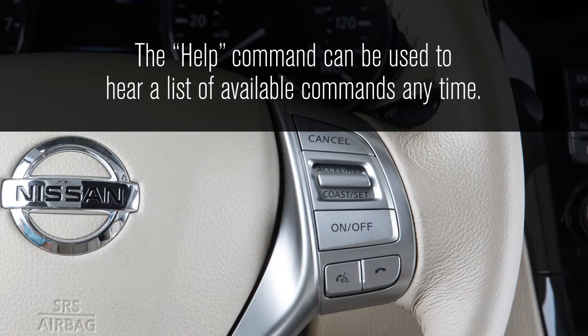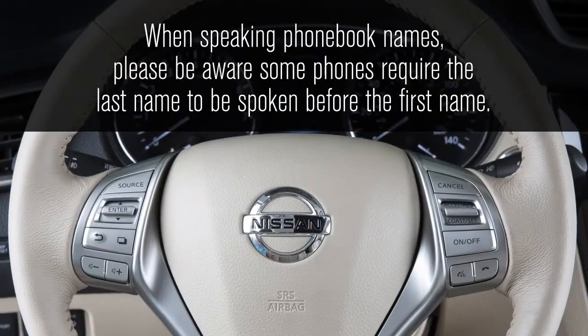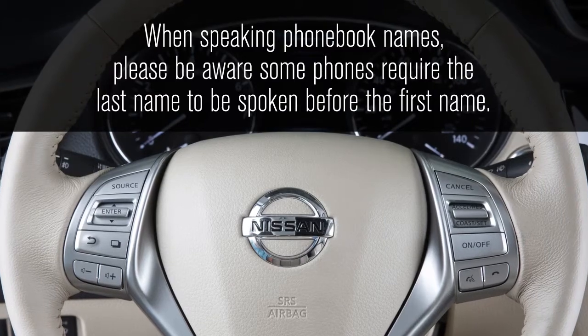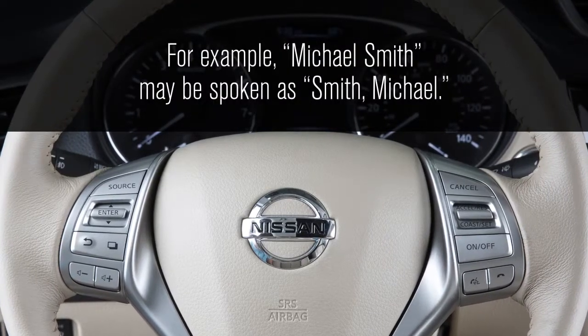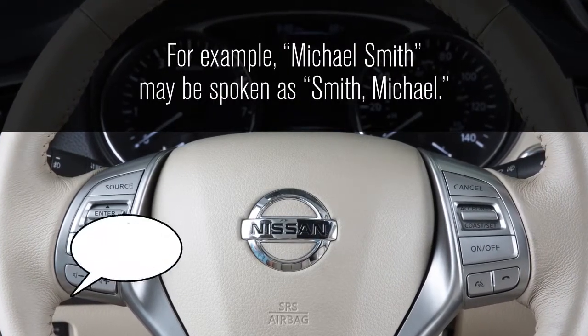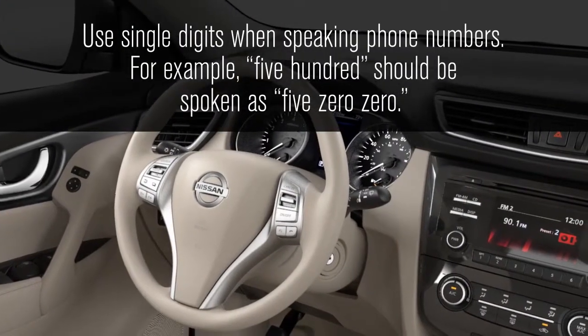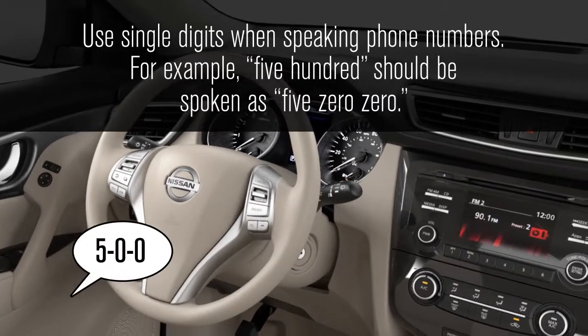The help command can be used to hear a list of available commands anytime. When speaking phone book names, please be aware that some phones require the last name to be spoken before the first name. For example, Michael Smith may be spoken as Smith Michael. Use single digits when speaking phone numbers — for example, 500 should be spoken as five zero zero.